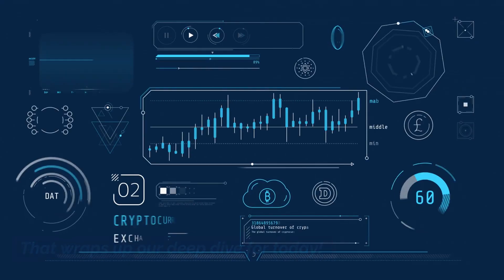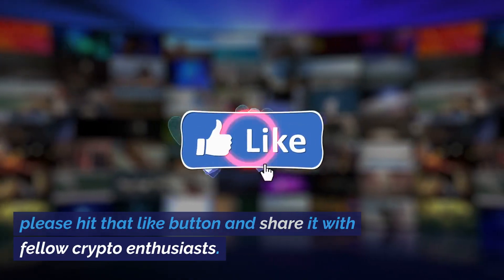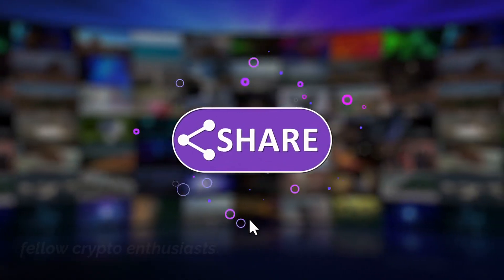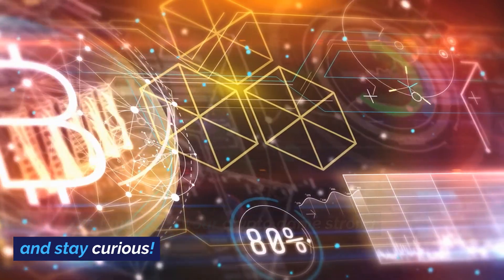That wraps up our deep dive for today. If you found this episode enlightening, please hit that like button and share it with fellow crypto enthusiasts. Don't forget to subscribe for more insights and analyses. Until next time, keep your crypto game strong and stay curious.